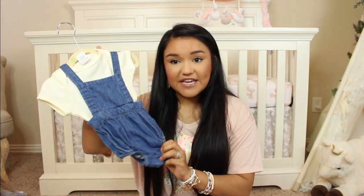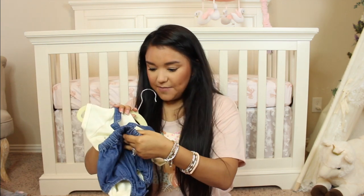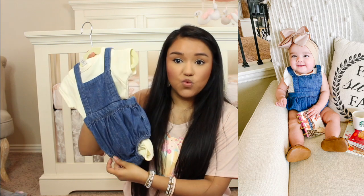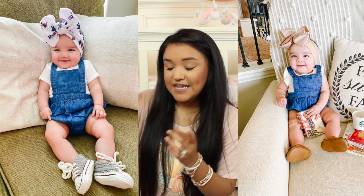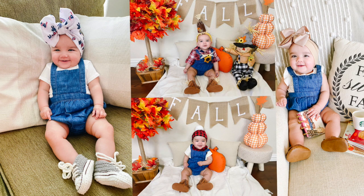Next up are these little overalls here. They're absolutely adorable. I picked these up in a zero to three months and she has wore these quite a few times. I even styled her in some little DIY Halloween costumes — they were definitely a great buy. I want to say everything at Old Navy was either 20 or 30% off, and all of the sale items I was still able to get an additional percent off as well.